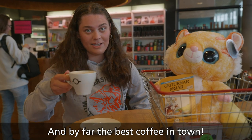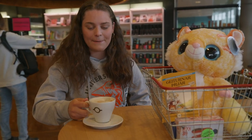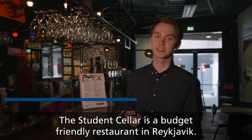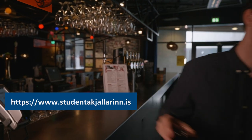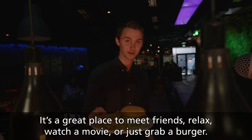And by far the best coffee in town. Student Cellar is a budget-friendly restaurant in Reykjavik, located on the first floor of Háskólatorg. It's a great place to meet friends, relax, watch a movie or just grab a burger.